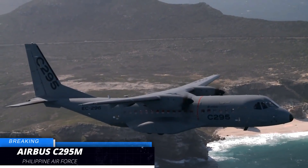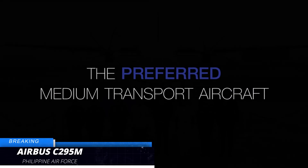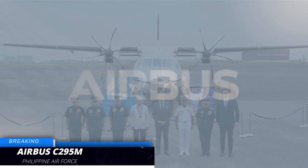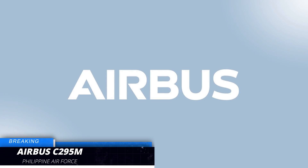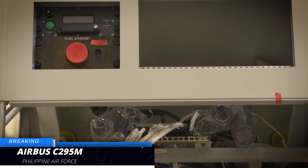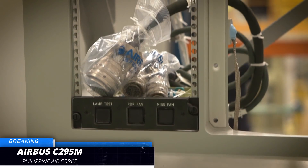A blessing ceremony was held at Clark Air Base in Pampanga for the new Airbus C295 aircraft on November 11, 2019. The Airbus C295 is a twin turboprop aircraft and is considered a new generation tactical airlifter which conducts multirole operations worldwide under all weather conditions.